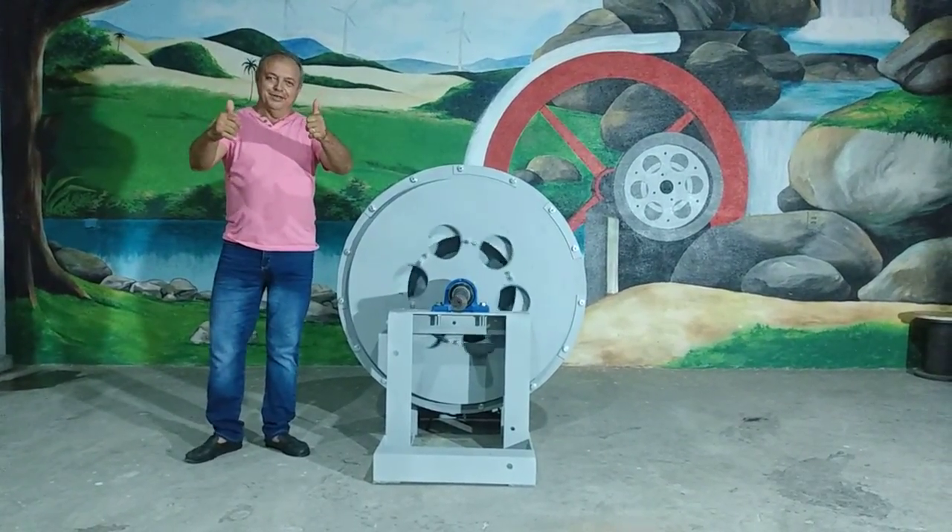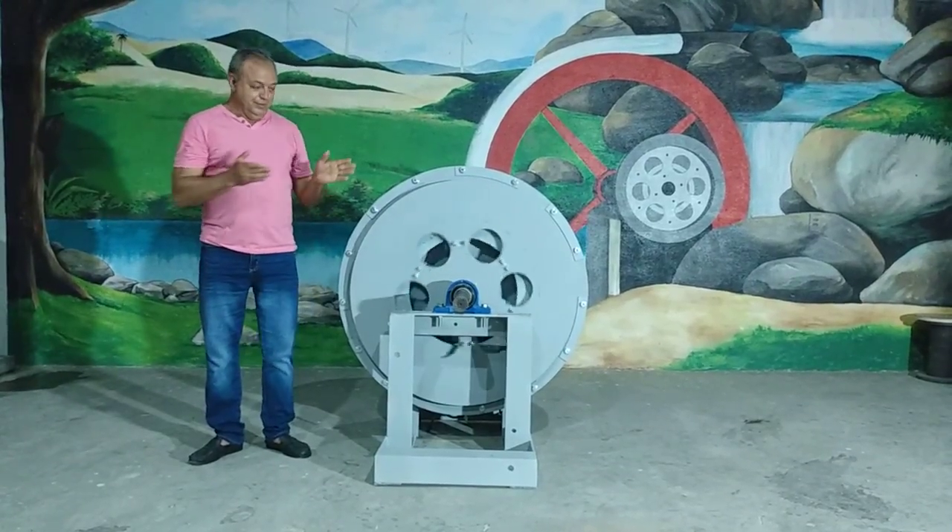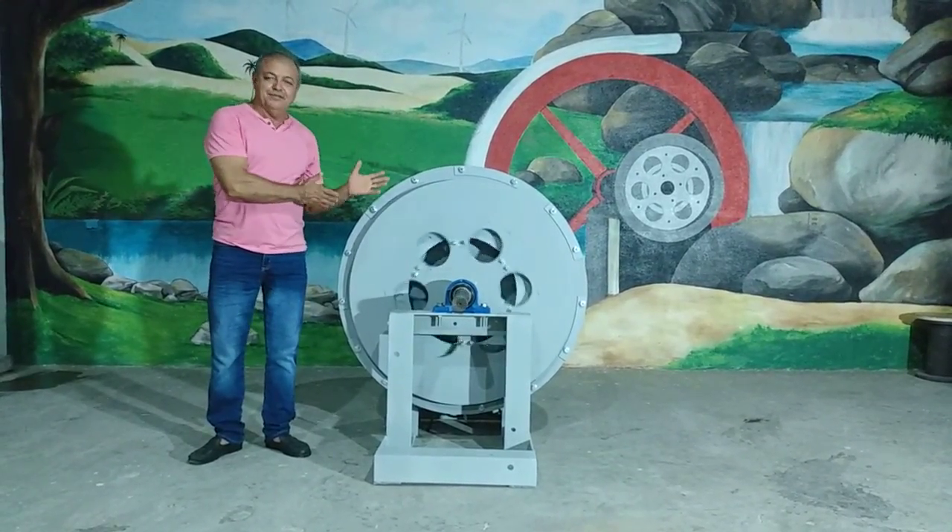Hi my friends! I am here again to show this very beautiful and very nice machine.